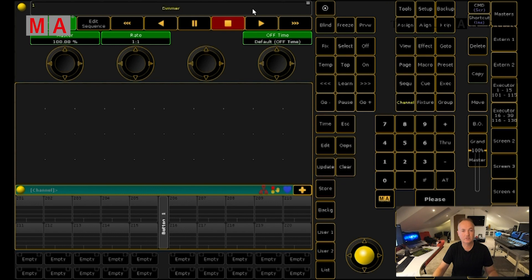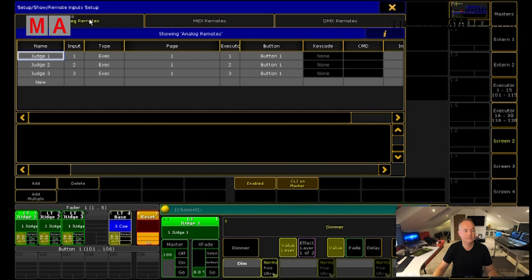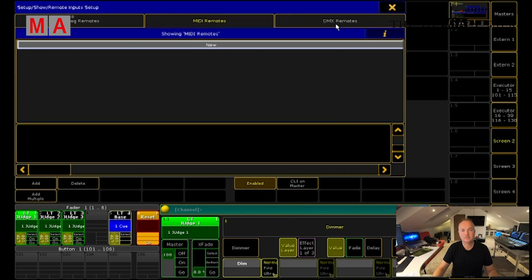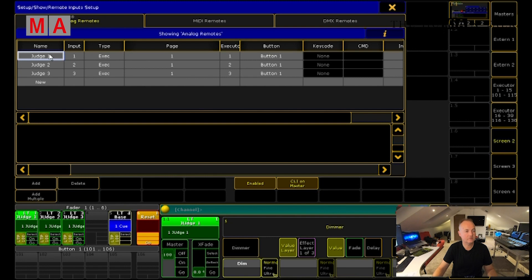Going into setup, under remote inputs setup, is where we're going to set up our GPI control. Analog remotes is what we're looking for — this is also where you would set up MIDI remotes and or DMX directly into the console. We've already set up our three inputs for the judges' buttons, conveniently named Judge 1, 2, and 3.